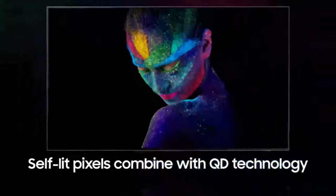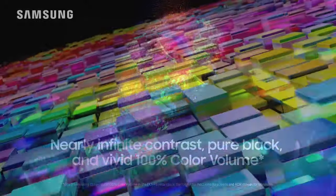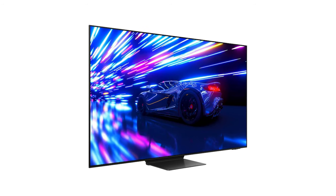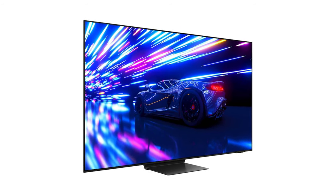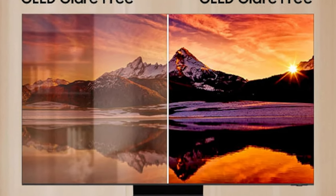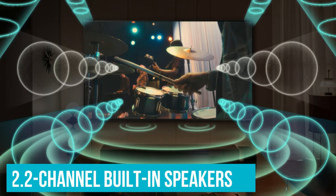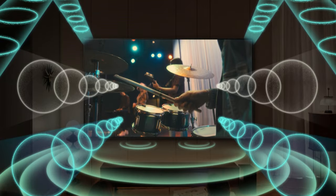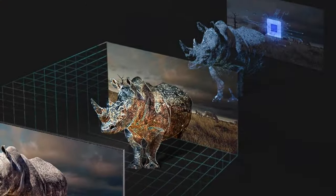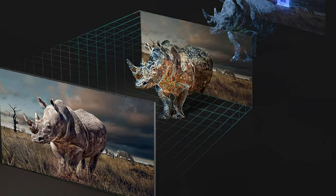The S95D's standout feature is its utilization of Samsung's QD OLED technology, now in its third generation. This innovative technology employs blue organic light passing through red and green quantum dot layers to produce pictures with pure RGB color reproduction, without the additional brightness-boosting white element found in standard WRGB OLED screens. Samsung addresses glare concerns with its OLED glare-free technology, enhancing viewer comfort. Audio capabilities include 4.2.2-channel built-in speakers delivering 70 watts of power, with Object Tracking Sound Plus creating an immersive audio experience synchronized to specific areas of the screen, and Active Voice Amplifier Pro intelligently enhancing dialogue.